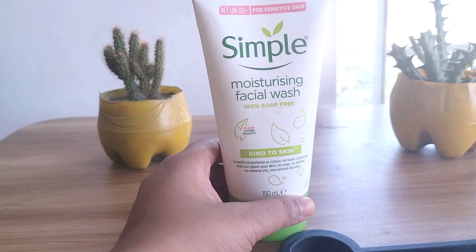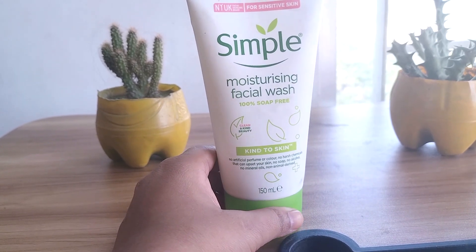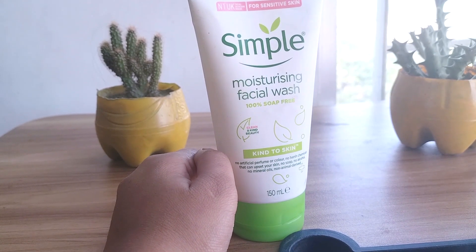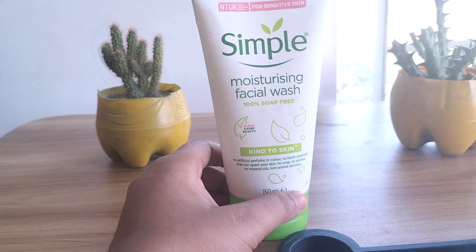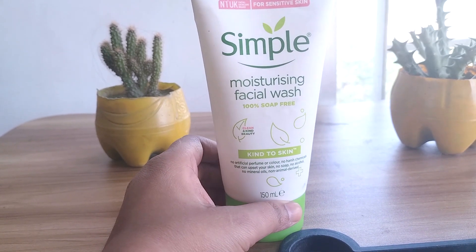It's not always easy to find in stores, so I was very grateful to find it on Amazon. It is affordable, free of fragrances and dyes, and does a great job removing leftover makeup and prepping the skin for serums or moisturizer.